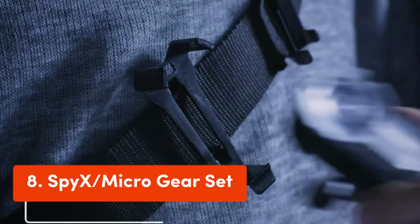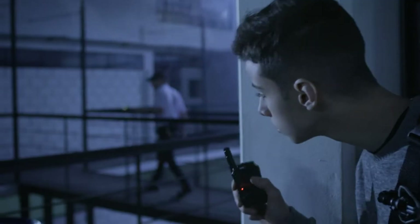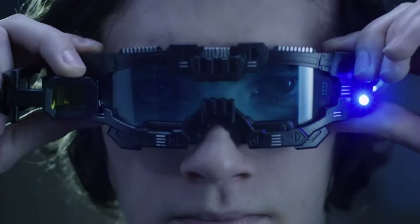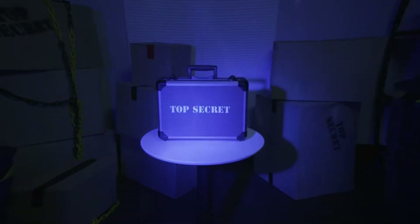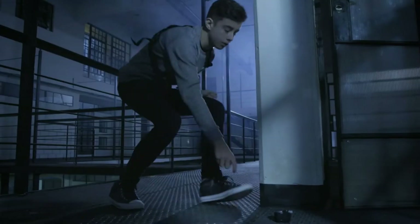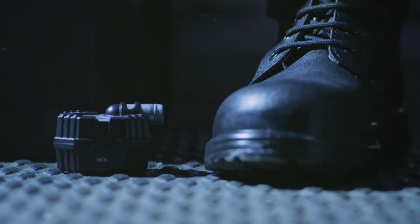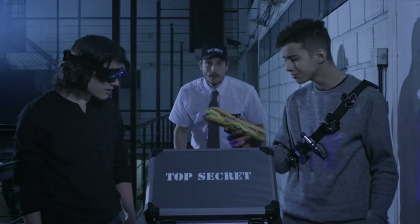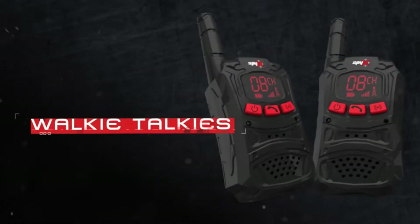Number 8: SPY-X Micro Gear Set. Cool and real spy tools for kids, including a Micro Ear Light, Invisible Ink Pen, Micro Motion Alarm, and Micro Listener, plus an adjustable utility belt for spy kids with endless activities of spy role play. Creative Child Magazine product of the year award winner. The Spy Science Kit is designed for spy kids to use different stylish spy gears and complete secret missions.